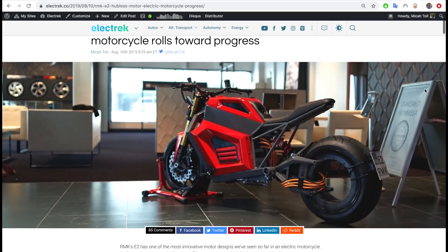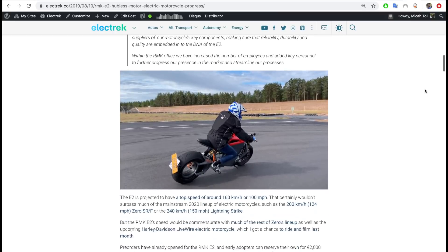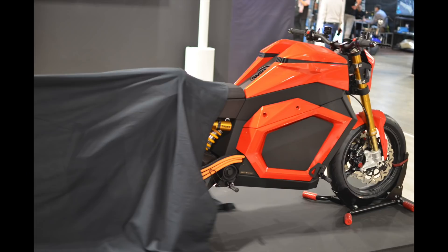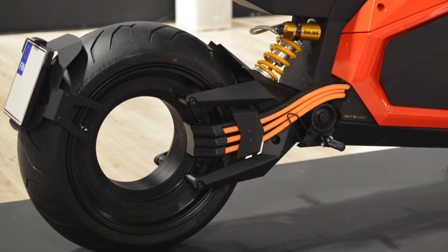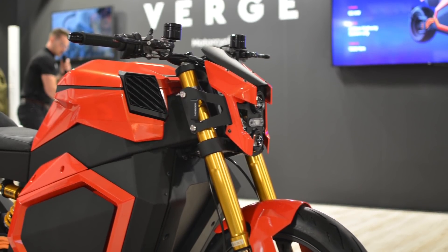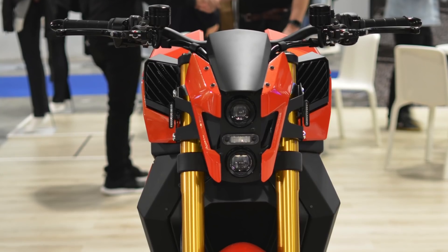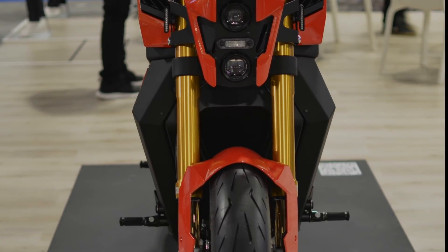Next we've got the Verge TS. You might remember this bike as the RMK E2, but while the company rebranded last month, the iconic look of that hubless rear wheel has remained unchanged. Not only is the rear wheel hubless, but it also hides the 80 kilowatt or 107 horsepower motor in the rim. It puts out a massive 1000 Newton meters of torque, so this is going to be an awesome one to ride when it's ready next year. With a range of 300 kilometers or 186 miles in the city, it should be able to go the distance as well.